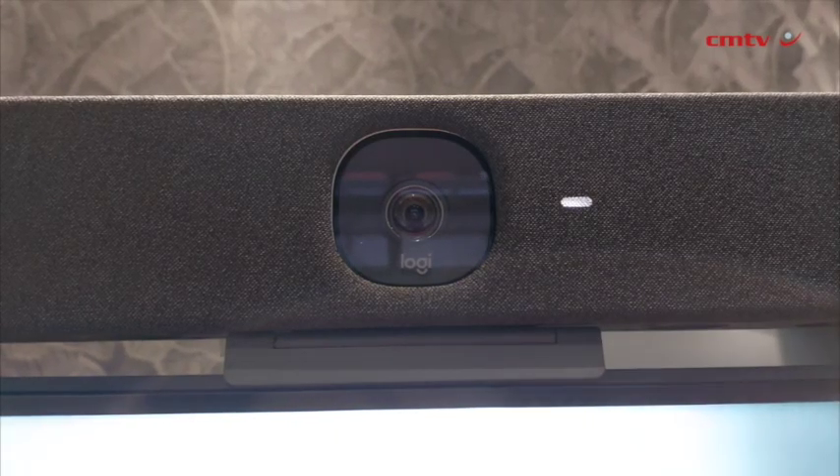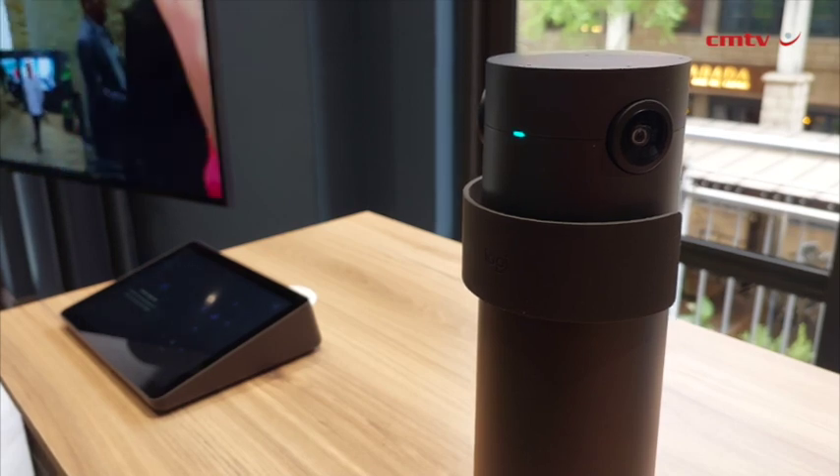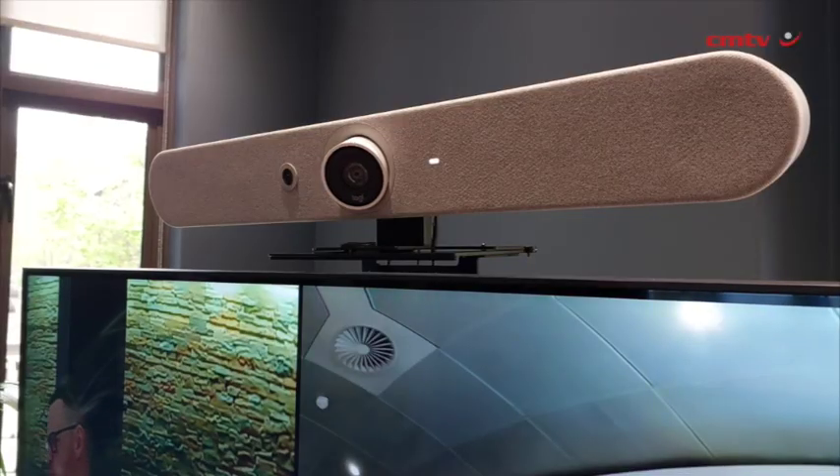And then obviously our Site here — that's our multi-stream camera in conjunction with our existing Rallybars. Our Site is our multi-stream camera that works in conjunction with our Rallybar and Rallybar Mini.